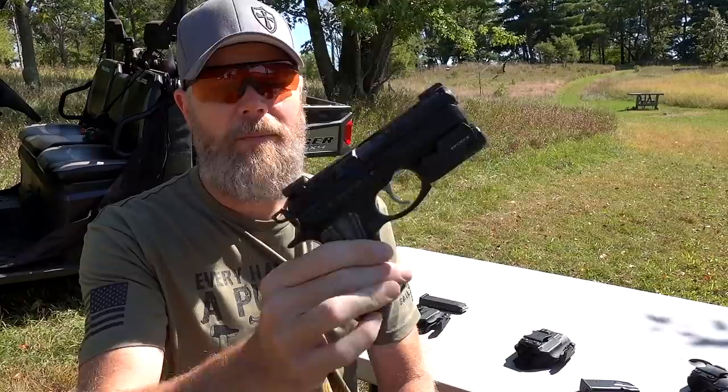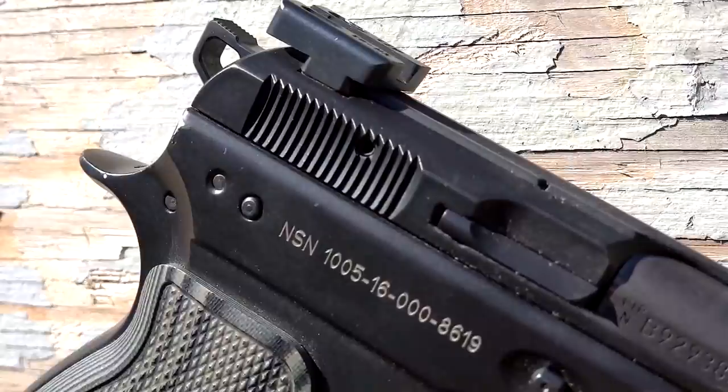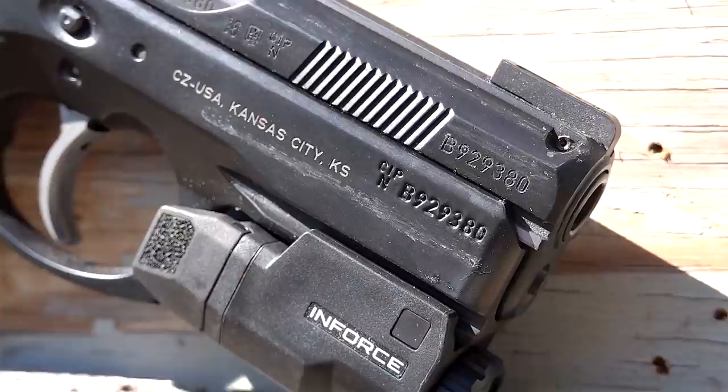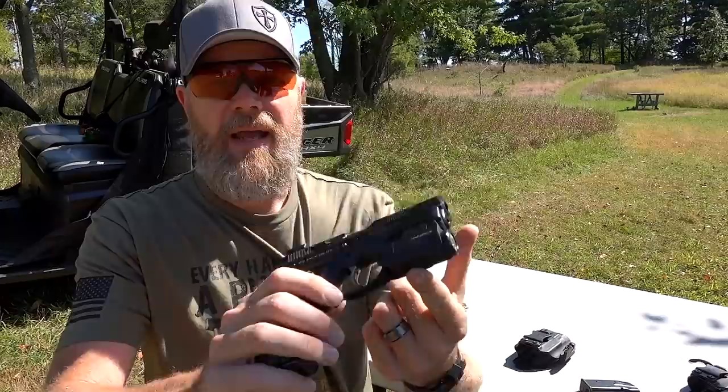My primary carry used to be a Glock 19 — kind of the gold standard for many people, and with good reason. It's a very reliable, affordable handgun that's earned a good reputation. But I swapped it out for a CZ P01. This is my primary carry — my default go-to gun. It's a double stack, holds 14 rounds in a flush-fitting magazine, 15 rounds with one in the chamber. I'll talk about some of the changes I make to carry guns, and I kind of break the rules with this one.